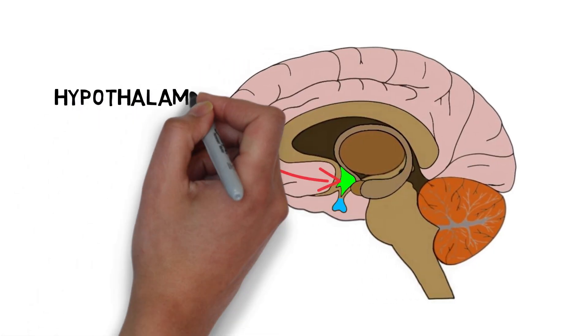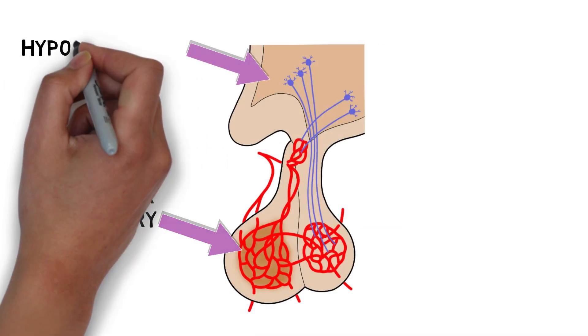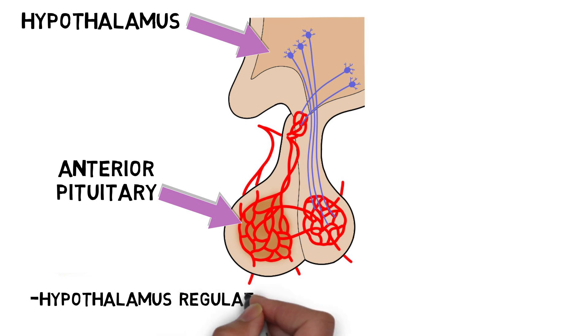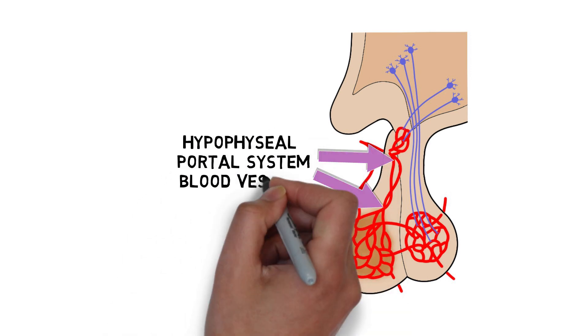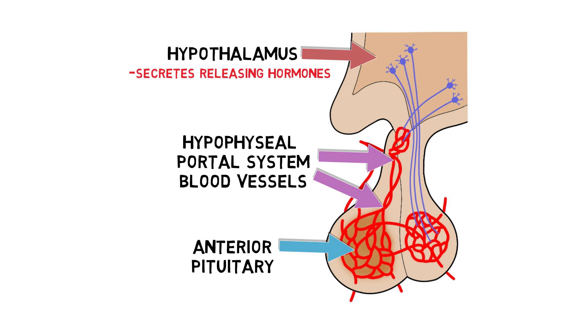The hypothalamus controls hormone release from the pituitary gland in multiple ways. The anterior pituitary produces and stores a variety of hormones, and their release into the bloodstream is regulated by the hypothalamus through the use of releasing and inhibiting hormones. Releasing hormones stimulate hormone release, while inhibiting hormones inhibit it. These hormones are delivered to the anterior pituitary via a specialized network of blood vessels called the hypophysial portal system, which directly connects the hypothalamus and anterior pituitary. To prompt hormone release, the hypothalamus secretes a releasing hormone into the hypophysial portal system, which carries it to the anterior pituitary where it binds to receptors to cause hormone release.